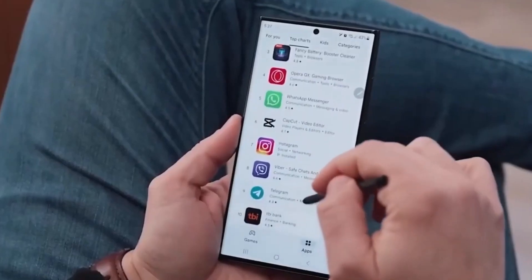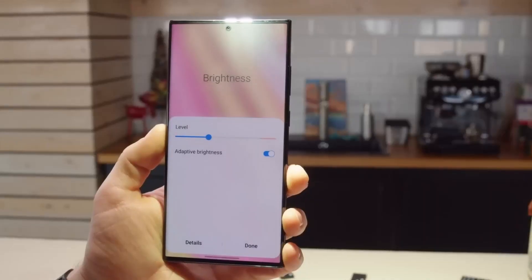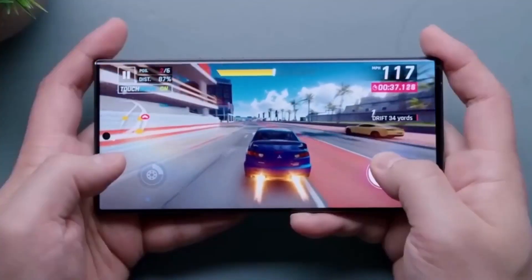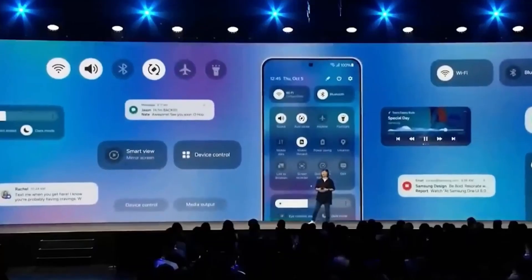The display is receiving an upgrade as well, boasting a remarkable 2500 nits peak brightness. It is rumored to feature a super-smooth 144Hz refresh rate, along with standard features such as a punch-hole front camera and an under-display fingerprint scanner.